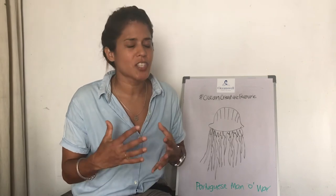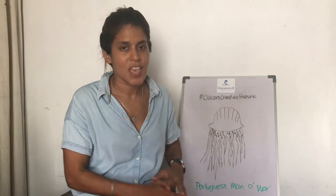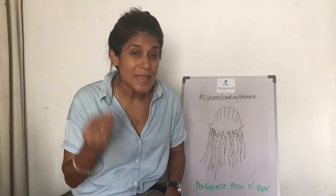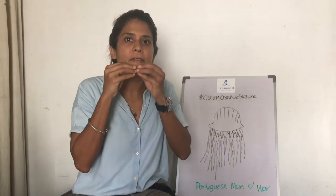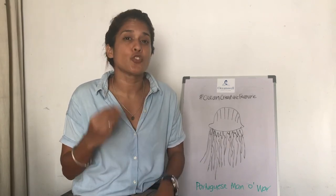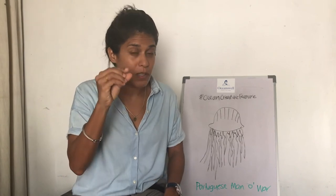The dactylozoid is just a complicated name for the tentacles. These long tendrils can grow up to 50 metres and are covered with nematocysts — tiny weapons that are filled with deadly poisonous venom that's used to paralyse and kill fish and other small species.